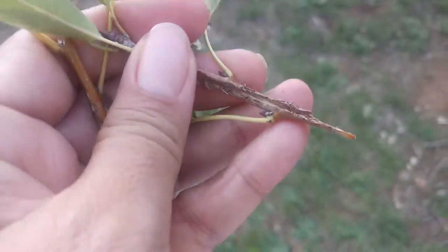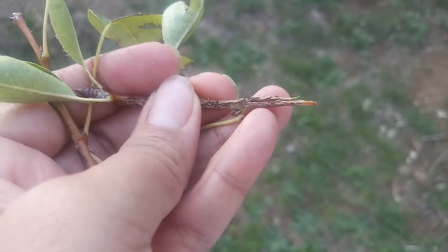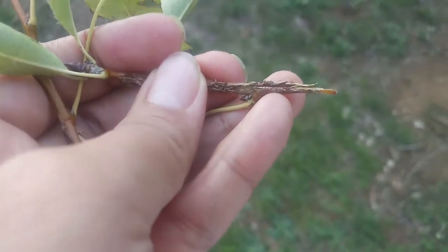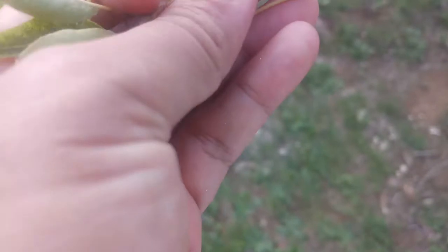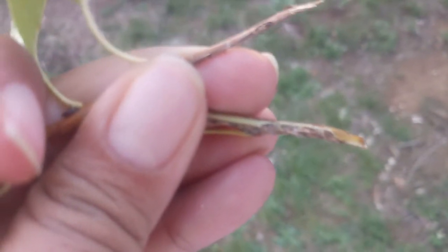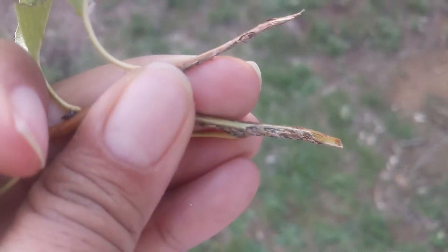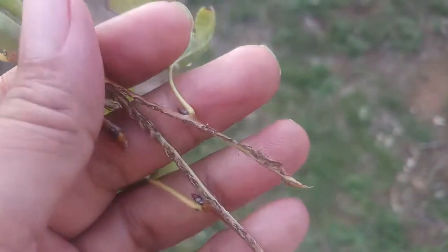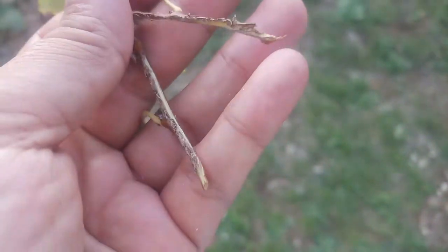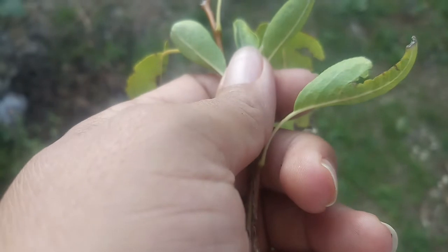Two days ago, by chance, I saw some damages on the surface of one or two of the trees. When I cut one into two pieces I found little tiny uninvited guests inside. On the phone it's not so visible, but there is a type of worm inside the trees, and I'm afraid almost all the baby trees are affected.